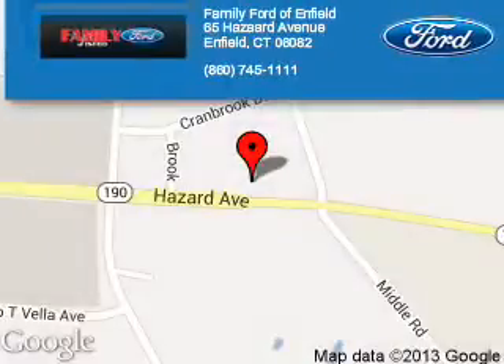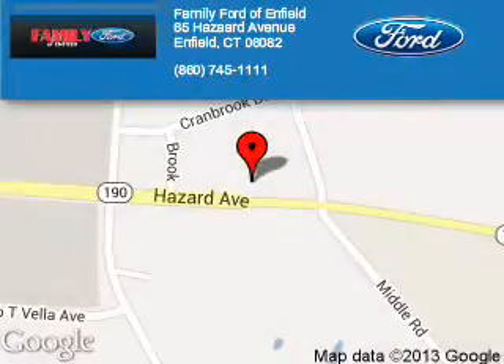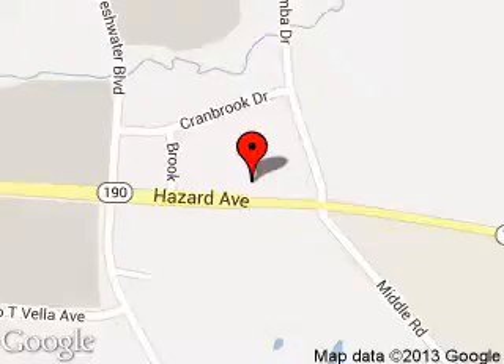Family Ford of Enfield is dedicated to doing everything possible to ensure that the experience you have selecting your next vehicle is a pleasant one. We are located at 65 Hazard Avenue, Enfield, Connecticut 6082.